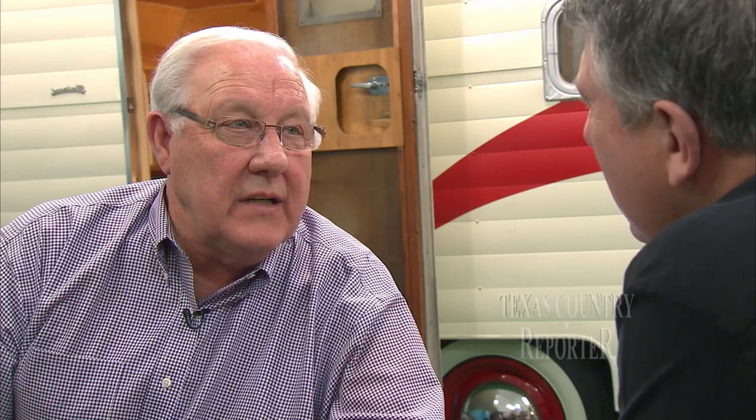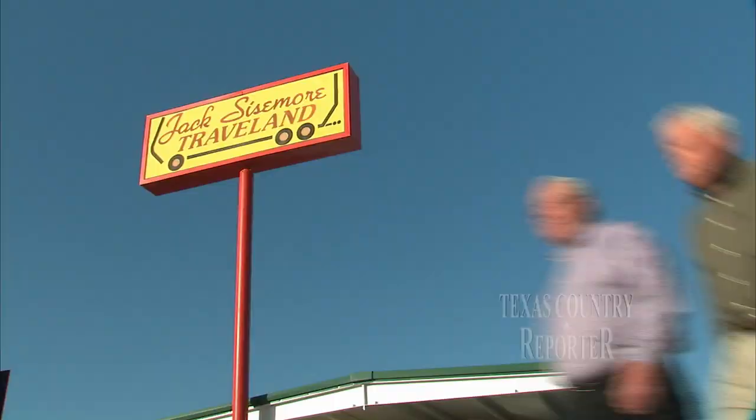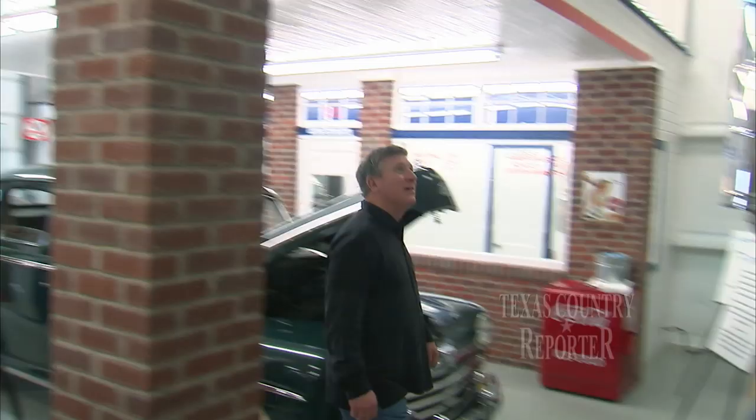Hi, welcome to Jack Sizemore's, how can we help you today? At this location we have six and a half acres and maintain about 130 to 150 pieces of inventory. It's a big operation — we employ about 32 people. It's been an American story. My father was in the gas station business for 11 years. He began to rent an RV because he couldn't afford to buy one, and within the first year we had six that we were renting.